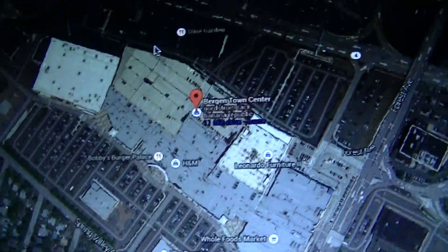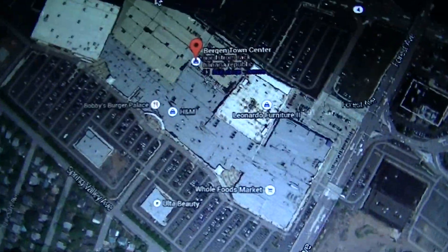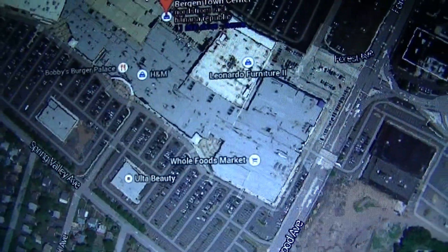Now, you may be wondering, why are we looking at the outlets at Bergen Town Center? Well, I'm going to tell you in a minute, but first let me give you a quick, brief history.